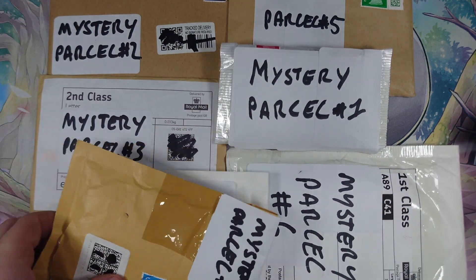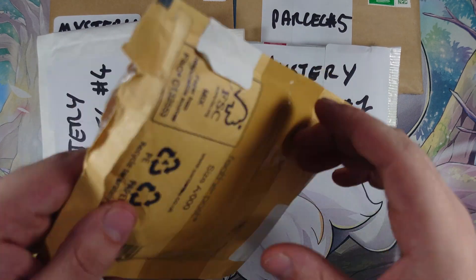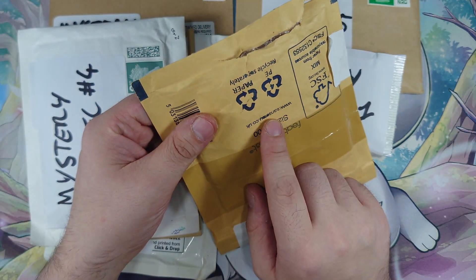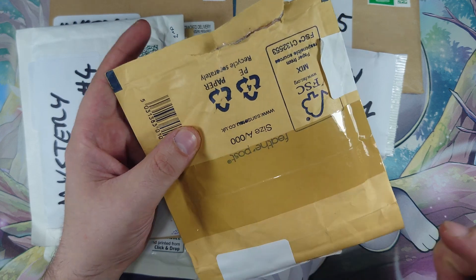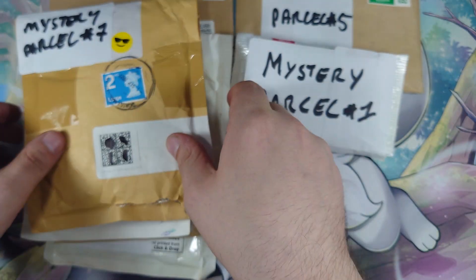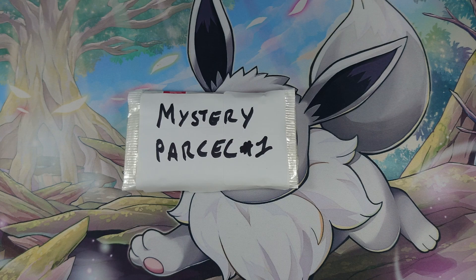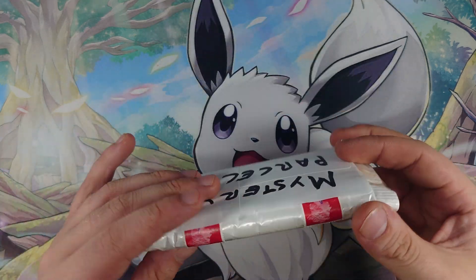Number seven is interesting — the eBay seller actually messaged me to let me know they'd be dispatching soon, just after my order. It was a nice touch. But the bag has got a little rip on it. So, parcel number one — this one came with two stamps on it.